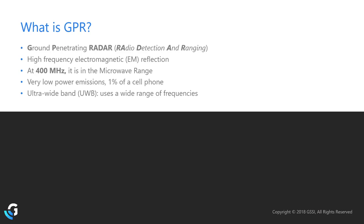Even though we're emitting high-frequency microwaves, they're one one-hundredth of the strength of keeping your cell phone in your pocket all day. So GPR is very safe to operate around, and no special precautions are needed when using it on site.